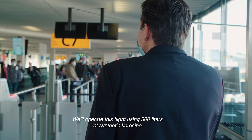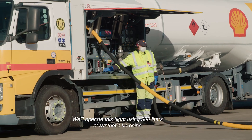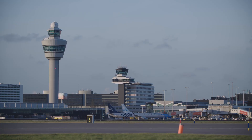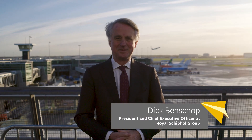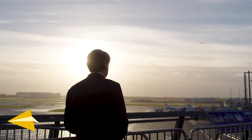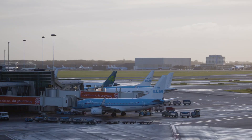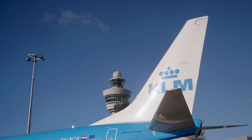Ladies and gentlemen, good afternoon. We'll operate this flight using 500 litres of synthetic kerosene. The world is connected through aviation, and for future generations to keep flying, we have to get rid of the carbon — it's as simple and as difficult as that. Sustainable aviation fuels are essential to get to a net-zero aviation sector in 2050. At Schiphol, we want to be a frontrunner. And we will be.